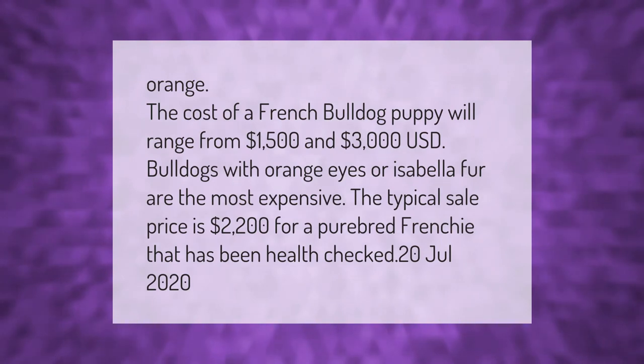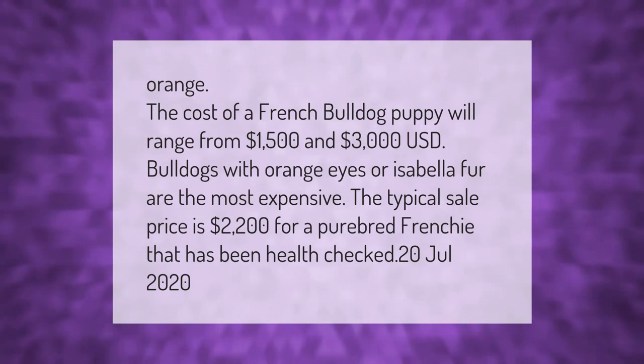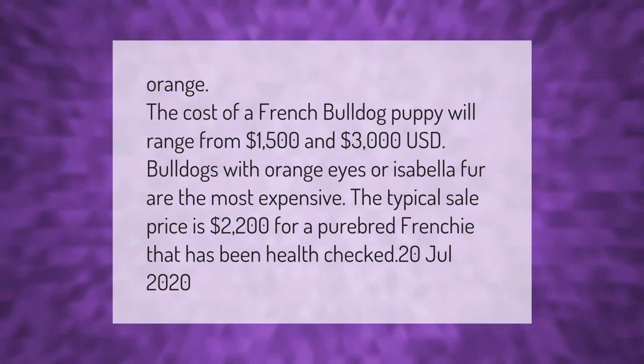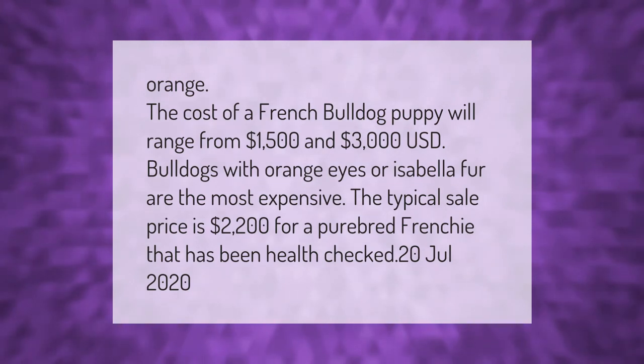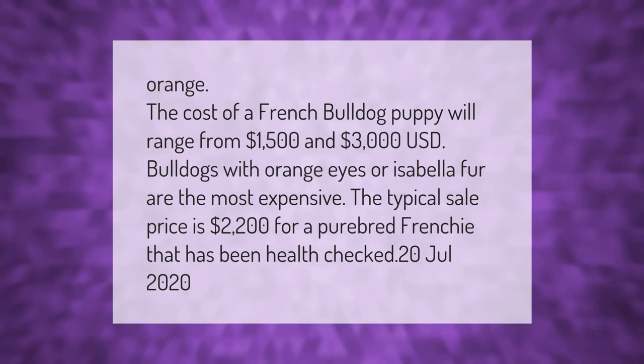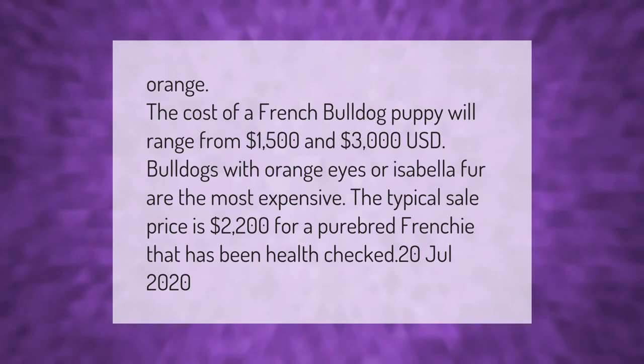The cost of a French Bulldog puppy will range from $1,500 to $3,000 USD. Bulldogs with orange eyes or Isabella fur are the most expensive. The typical sale price is $2,200 for a purebred Frenchie that has been health checked.